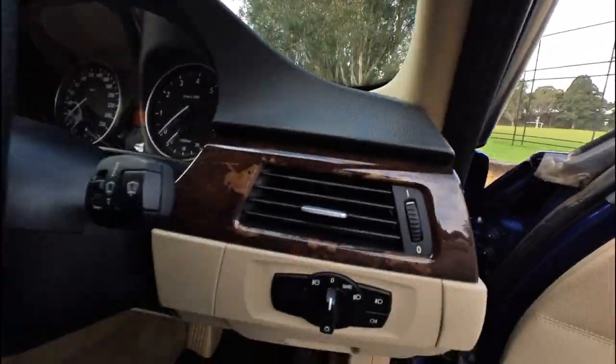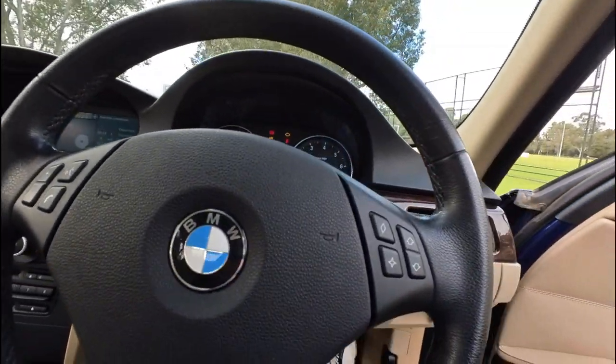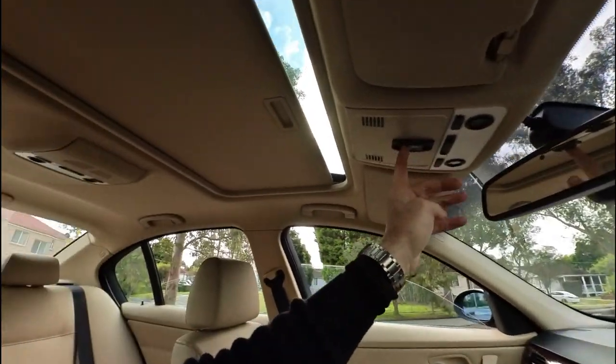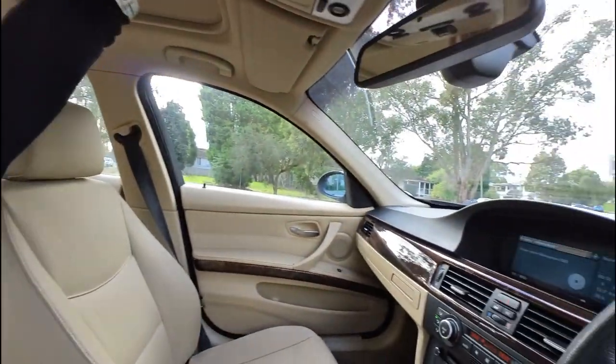There's a lovely bird's eye walnut timber interior. Start it up and just listen to that beautiful BMW engine. We're going to close the sunroof so it's nice and quiet in here. There's a huge amount of room in a 3 Series.